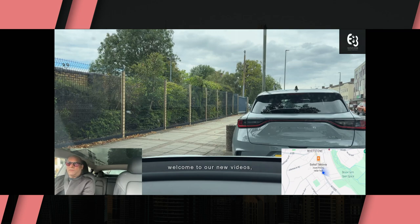Welcome to our new videos, which is a drive-through of London and the UK, hopefully to give you an understanding of some of the areas that may not be as fully exposed or have the marketing that you see usually in areas such as Mayfair, Knightsbridge, Belgravia, which you're probably used to.